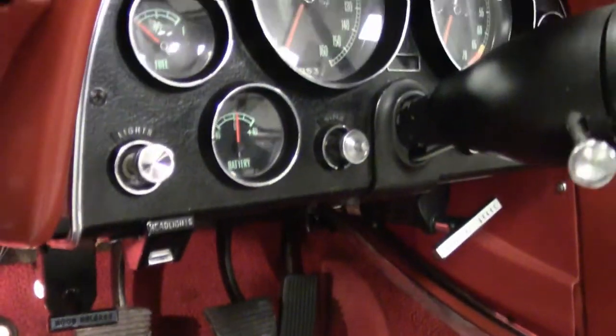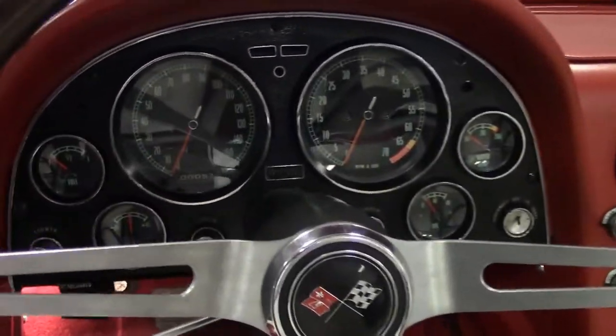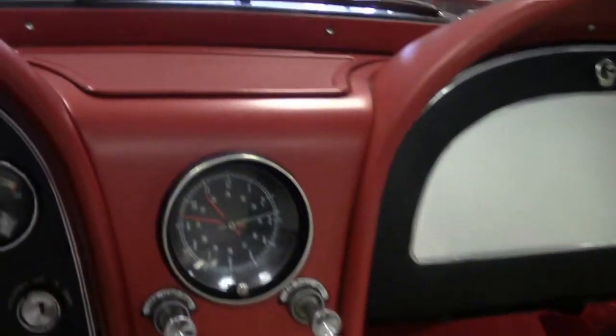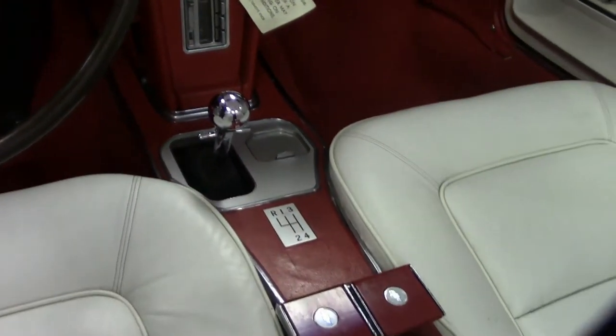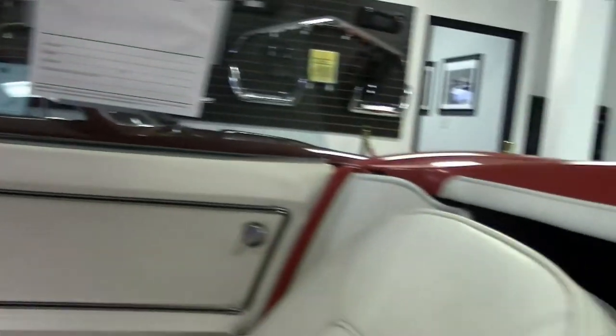All the glass on this car shows a correct date code, with the exception of the windshield. The chrome bumpers are in very good condition, weather stripping is very good, and the wheels are in great shape. It's loaded with all the options you would expect on a car of this period. The engine also shows its casting number as 3855961. You can find all that out on our website.